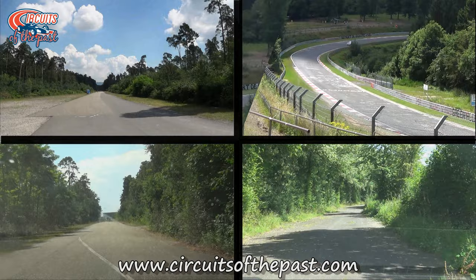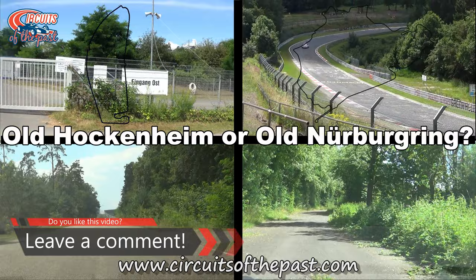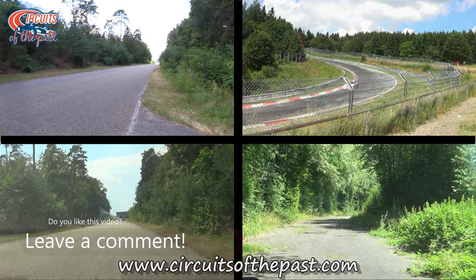So now it's your turn. Let us know in the comments below which one of the tracks is your favourite and tell us why. Next month the winner will battle on against another iconic race track. Lights out! Let the battle commence!